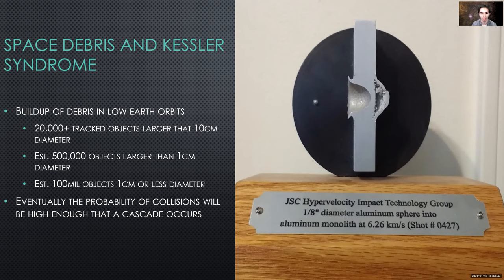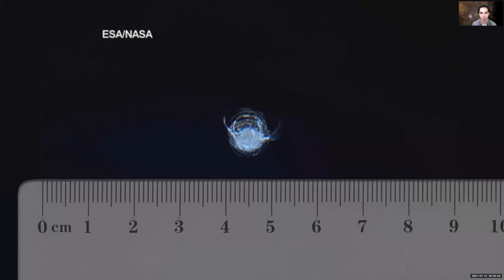If you get even smaller than that — for example, a micrometeorite or a piece of dust — you can still do damage, even with the debris being that small. This is an image taken from one of the windows on the ISS a few years back after one of the astronauts observed that the window was chipped. They suspect this to be from a micrometeorite or a piece of dust or a paint fleck. This was the result on a transparent aluminum window.